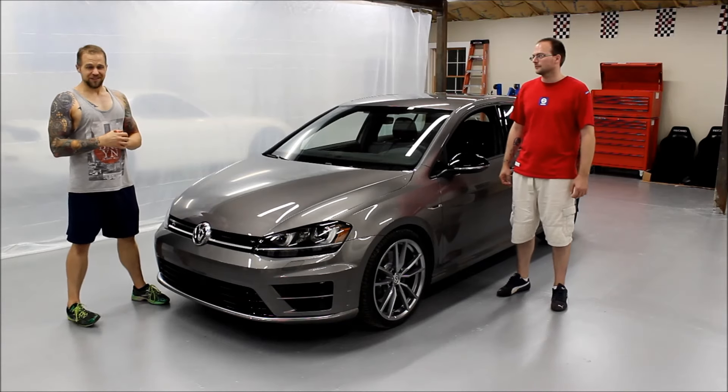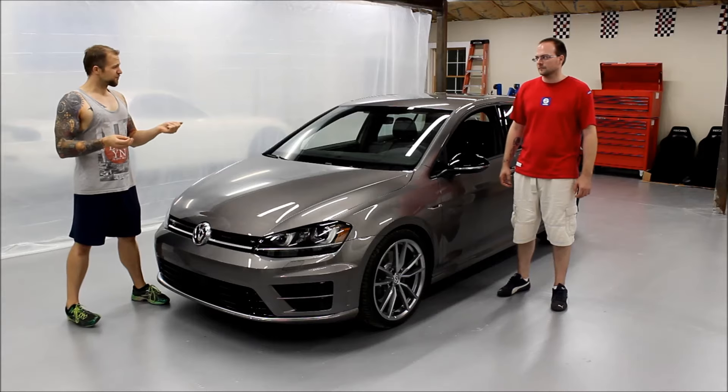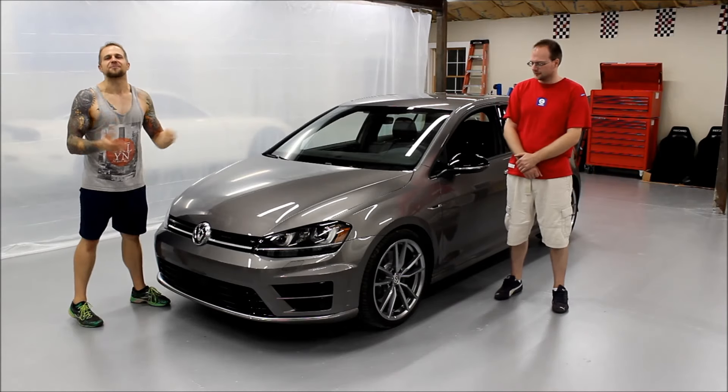He just took delivery of this thing yesterday. It's like super fresh. How many miles on it now? 83. 83 freaking miles. It's so fresh I can smell it from here.